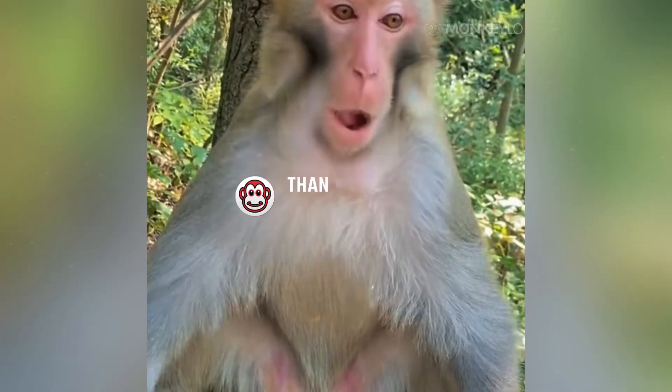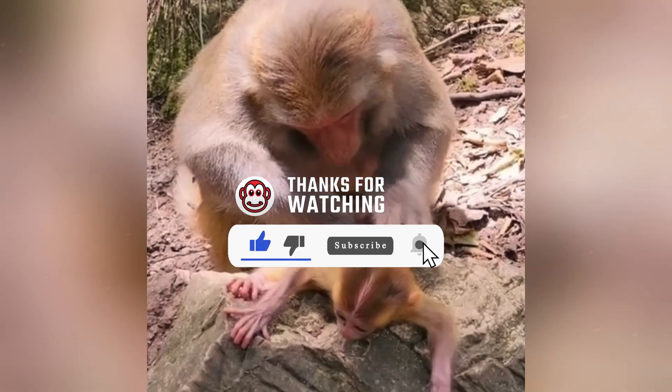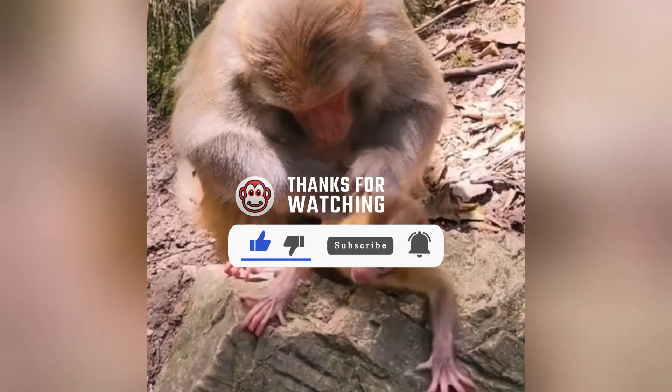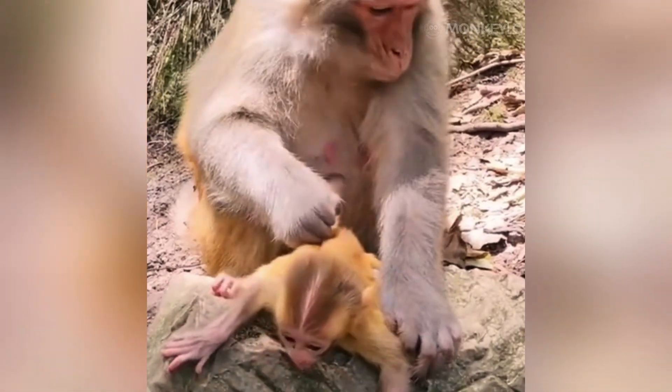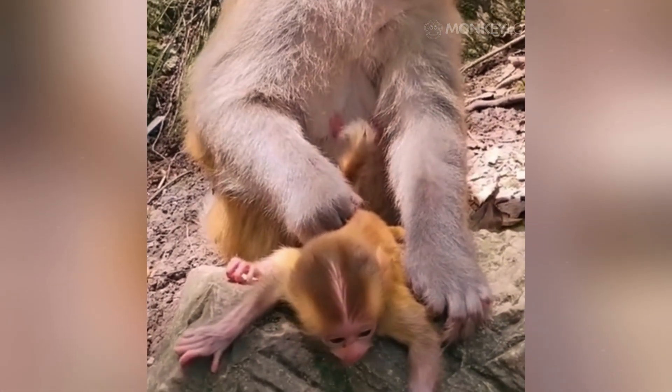If you enjoyed this deep dive into the fascinating anatomy of our primate cousins, please take a moment to like, share, and subscribe — it really helps us keep growing and bringing you more educational videos. We want to hear from you too: which specific monkey species would you like us to cover in the next video? Let us know in the comments below. Thanks for watching and see you in the next one.